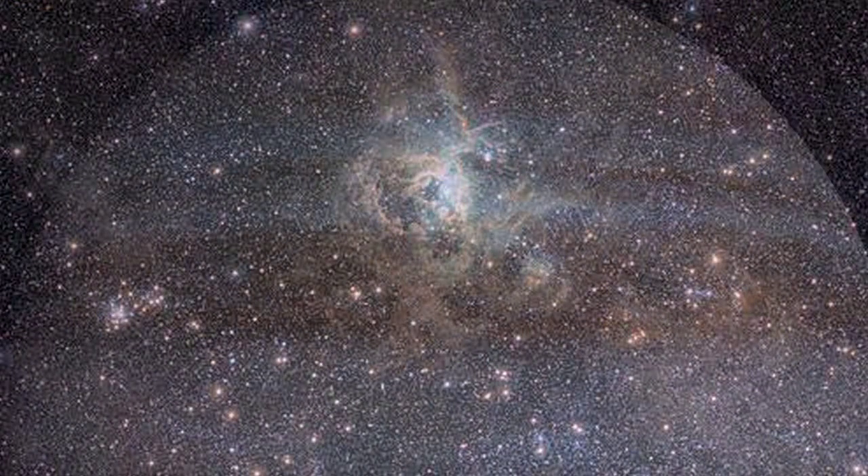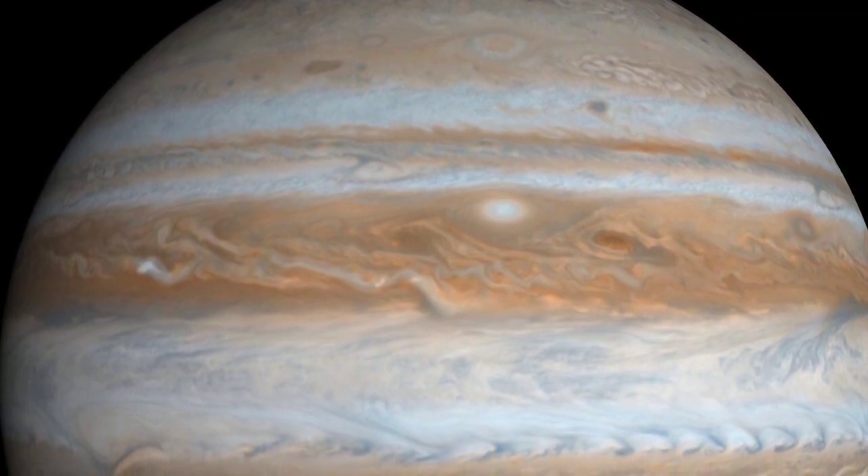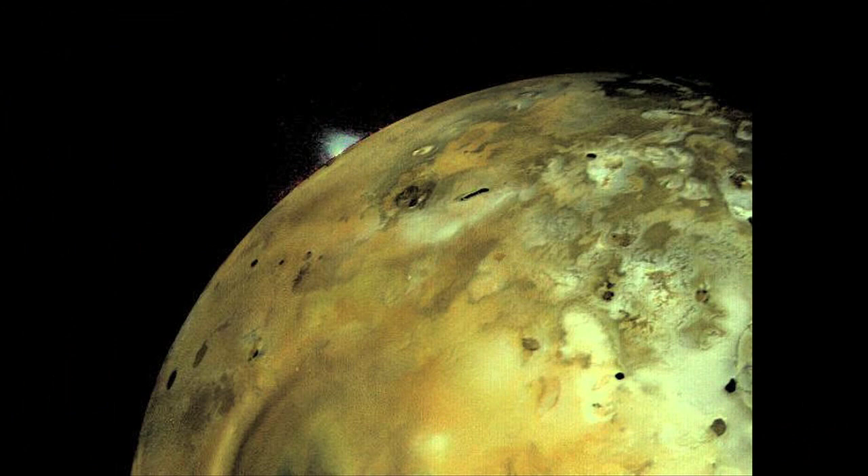One day, just for fun, we pointed the telescope at the planet Jupiter and I noticed that there was a moon nearby, so we pointed at this moon. I didn't know what the moon was, but I noticed on the edge of this moon was a little bright dot. And so I thought, oh, this must be Io, because I'd heard somewhere that Io had volcanoes on it and it must be one of these volcanoes erupting.